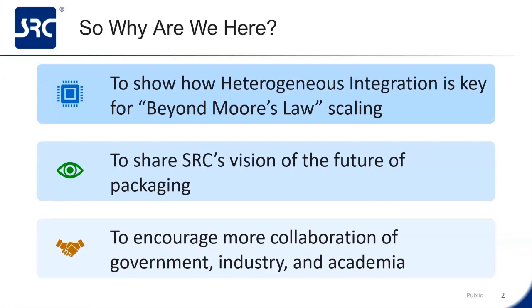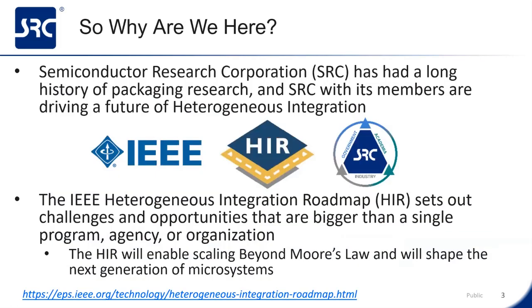So why are we all here? First, to show how heterogeneous integration is the key for beyond Moore's design scaling. Second, to share SRC's vision of the future of packaging. And third, to encourage more collaboration between government, industry, and academia. The Semiconductor Research Corporation has sponsored research in packaging for many years with its members like Intel driving the future of heterogeneous integration. The IEEE heterogeneous integration roadmap sets out a vision that's bigger than any single program, agency, or organization can handle. I believe the HIR will enable scaling beyond Moore's Law and will shape the next generation of microsystems.